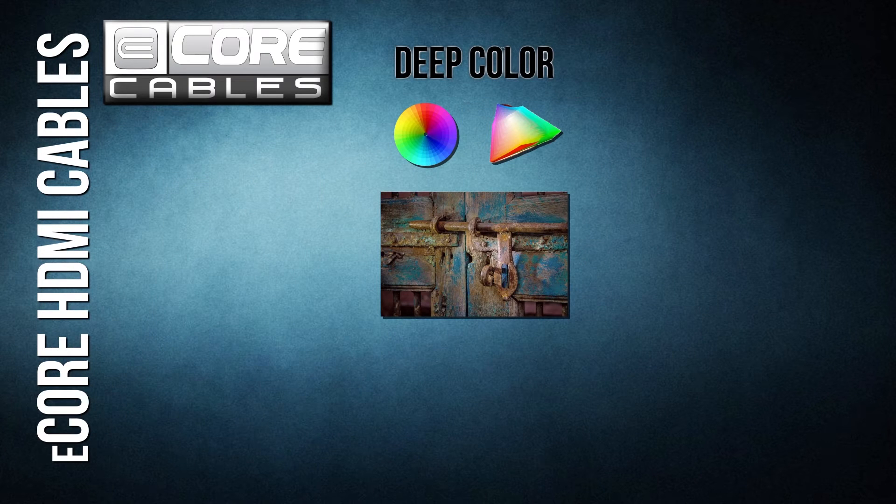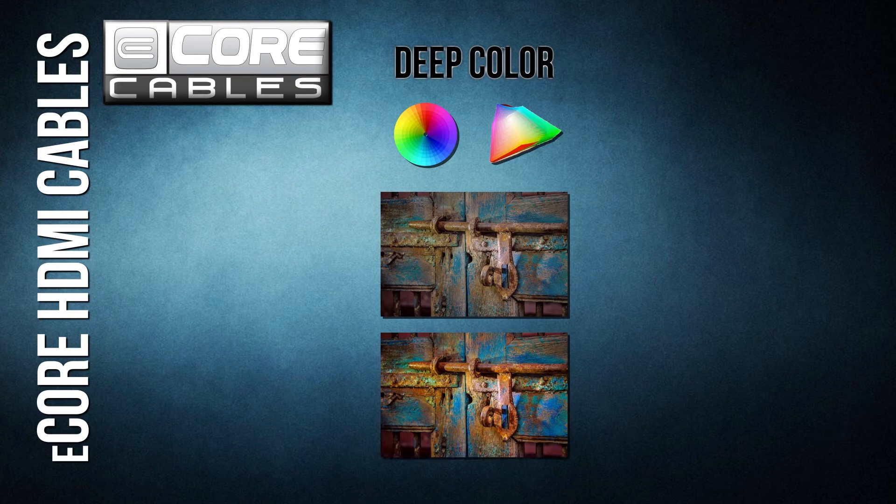Deep Color: one of the most exciting innovations in high-definition TV is the advancement of the color spectrum. TVs can now replicate any color found in nature, creating smooth gradients and eliminating banding.